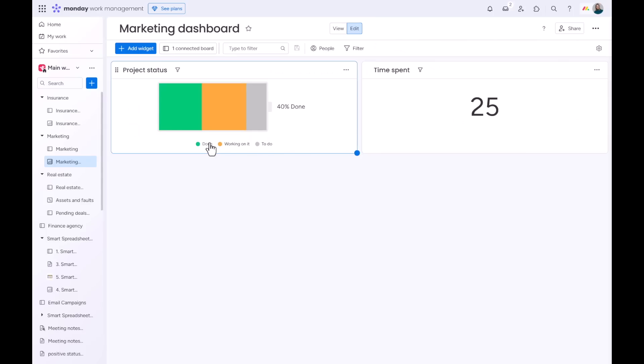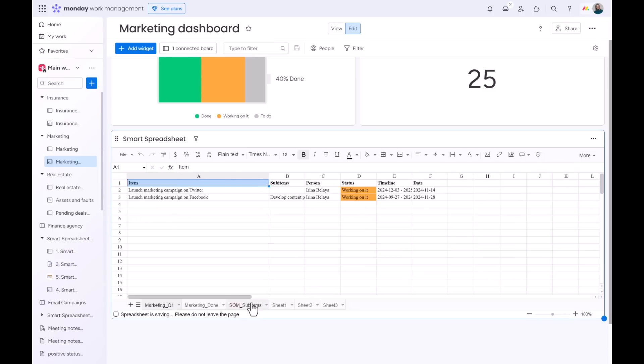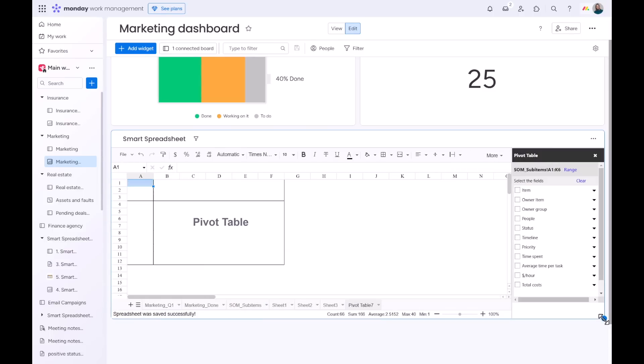When using Smart Spreadsheet as a dashboard, you can connect to multiple boards, group your data with pivot tables, and visualize it with custom graphs and charts.